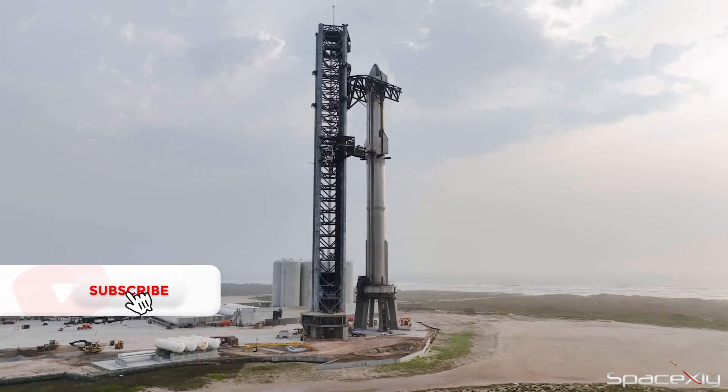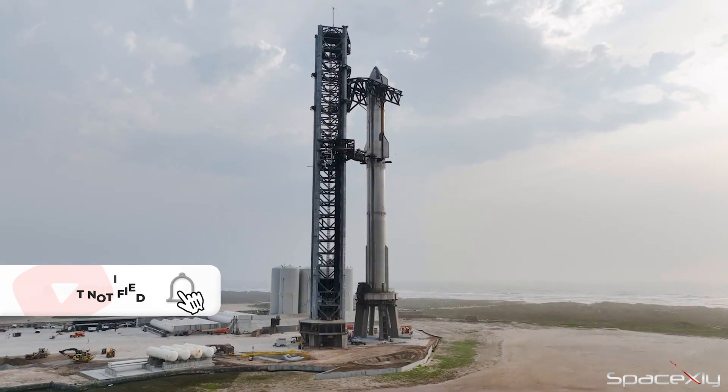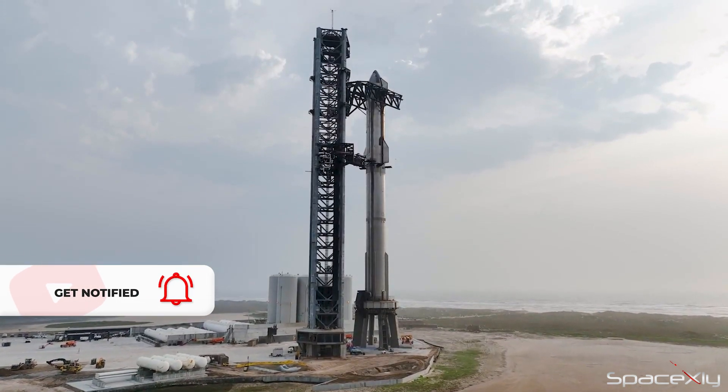As the company continues to push the boundaries of spaceflight technology, it will need to innovate and iterate quickly to achieve its goals.